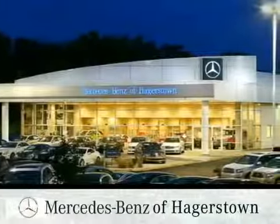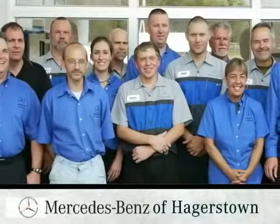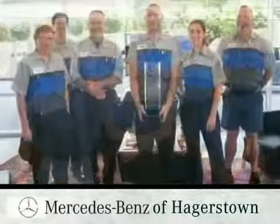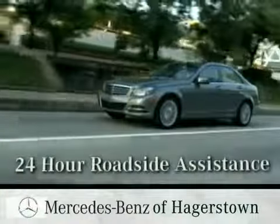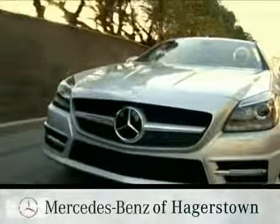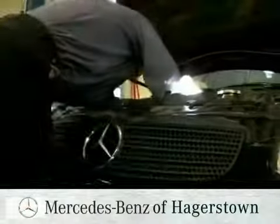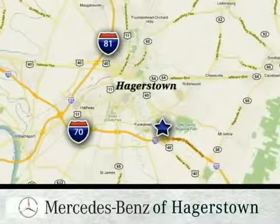At Mercedes-Benz of Hagerstown, we are proud of our knowledgeable service team, with technicians boasting over 30 years of experience and prestigious service award winners. From our drive-in drop-off lane to our 24-hour roadside assistance and comfortable customer lounge, we deliver the level of personal service folks have come to expect from our family-owned dealership, conveniently located at 1955 Dual Highway in Hagerstown, Maryland.